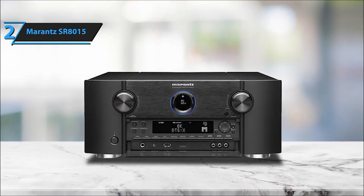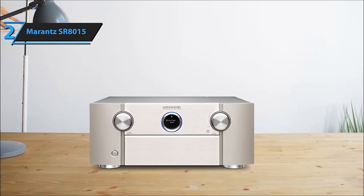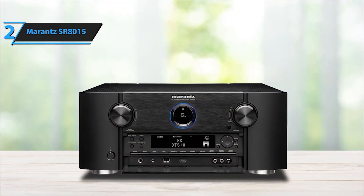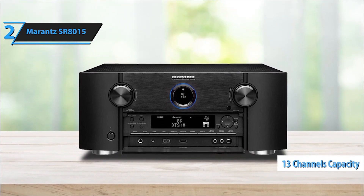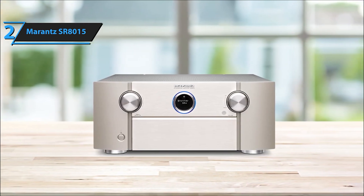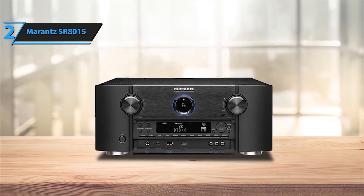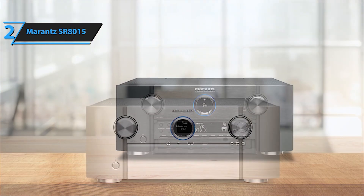Control your entertainment system effortlessly using voice commands through Google Assistant or Amazon Alexa, enhancing user experience and accessibility. Featuring enhanced audio return channel (eARC), this receiver ensures high-quality audio transmission, providing an immersive listening experience. Compatible with various devices including smartphones and speakers, the Marantz SR8015 boasts an impressive array of connectivity options with a total of 10 HDMI ports for seamless device integration. Experience superior audio quality with 11.2-channel surround sound, delivering a rich and immersive soundstage for an unparalleled home theater experience.